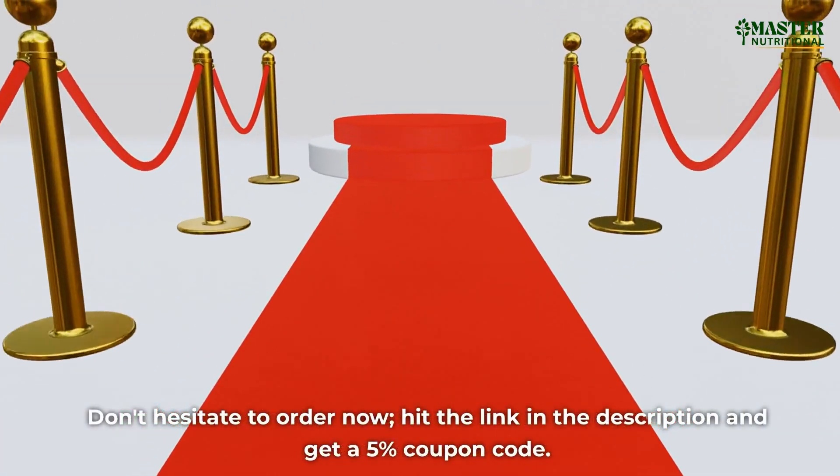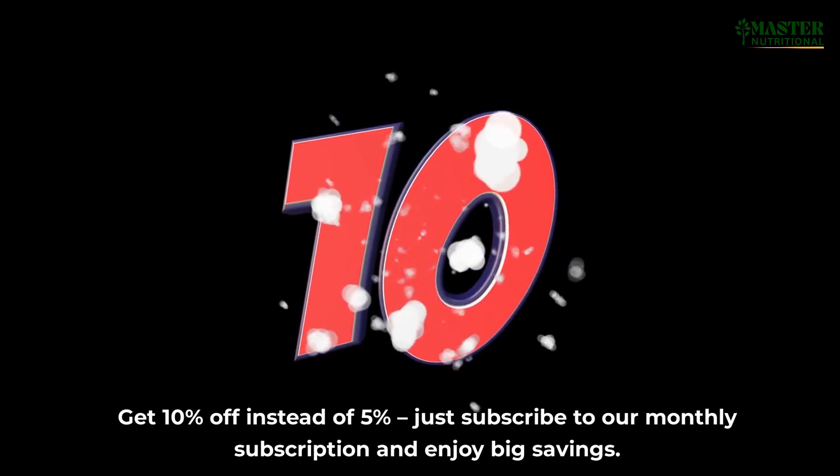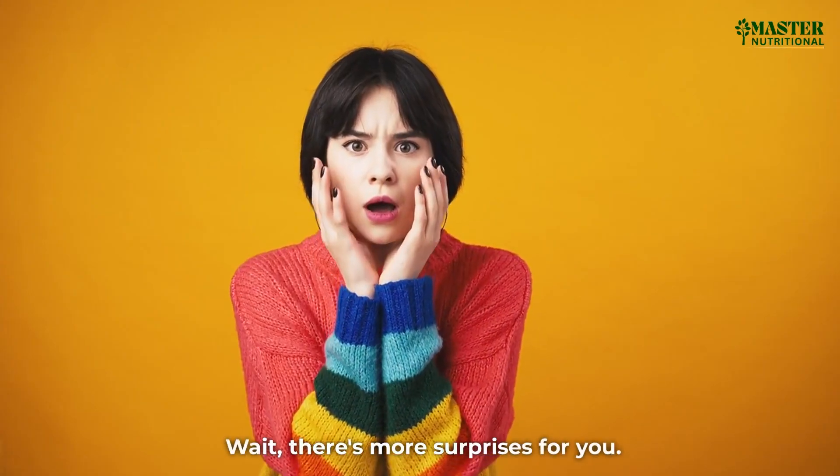Don't hesitate to order now. Hit the link in the description and get a 5% coupon code. Get 10% off instead of 5% — just subscribe to our monthly subscription and enjoy big savings. Wait, there's more surprises for you.